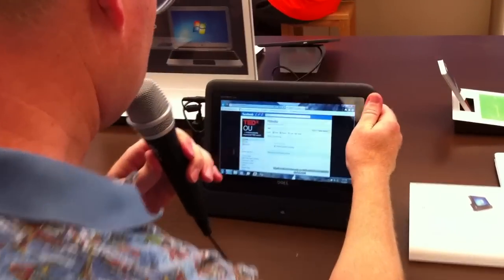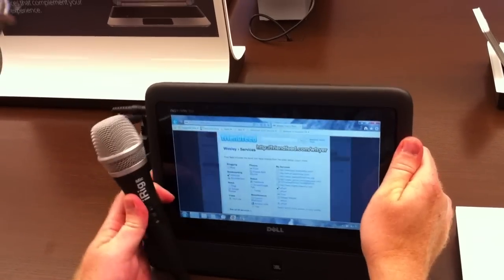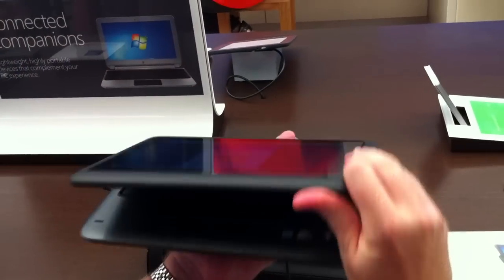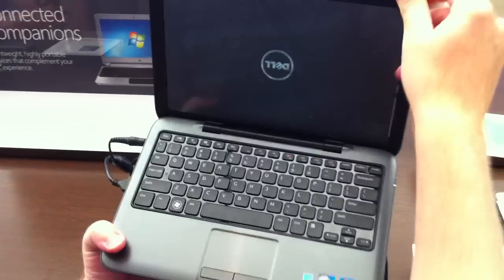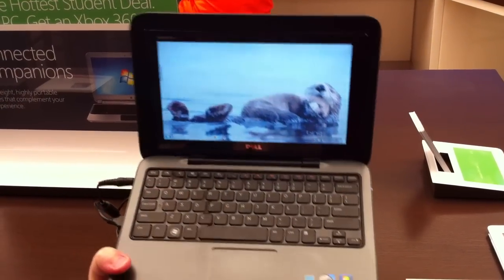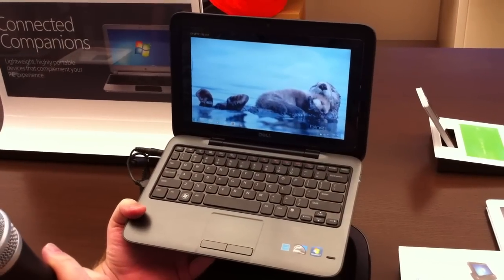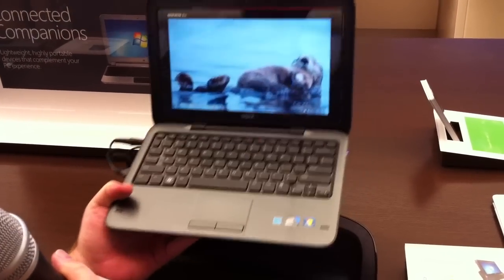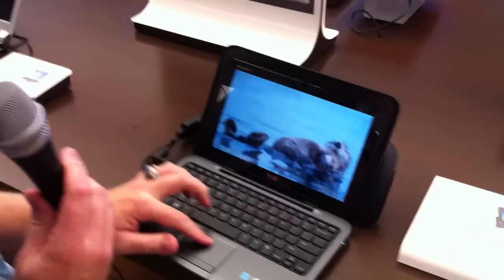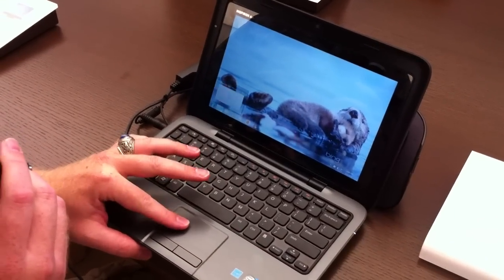One of the coolest things about this — and I don't know if I can do this with one hand — as you can see there, the laptop actually has a flippable screen, so you can change it from being a tablet into being the full desktop PC.